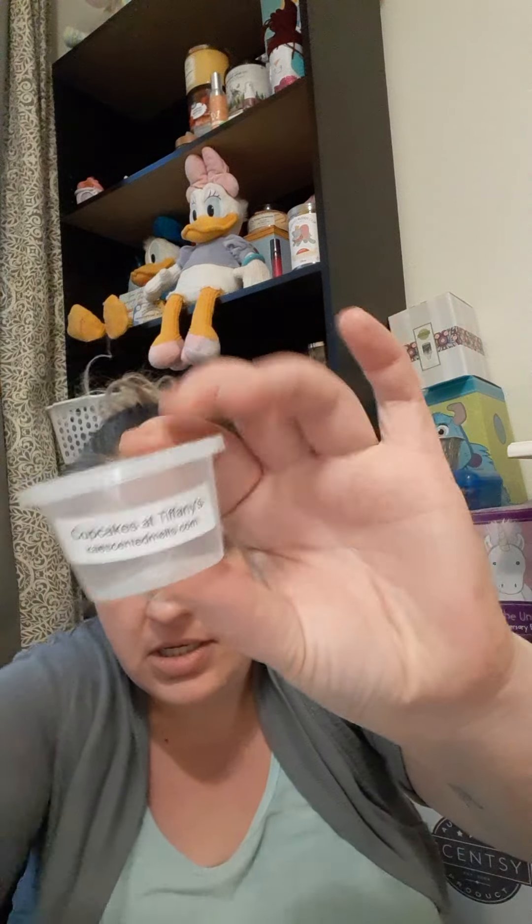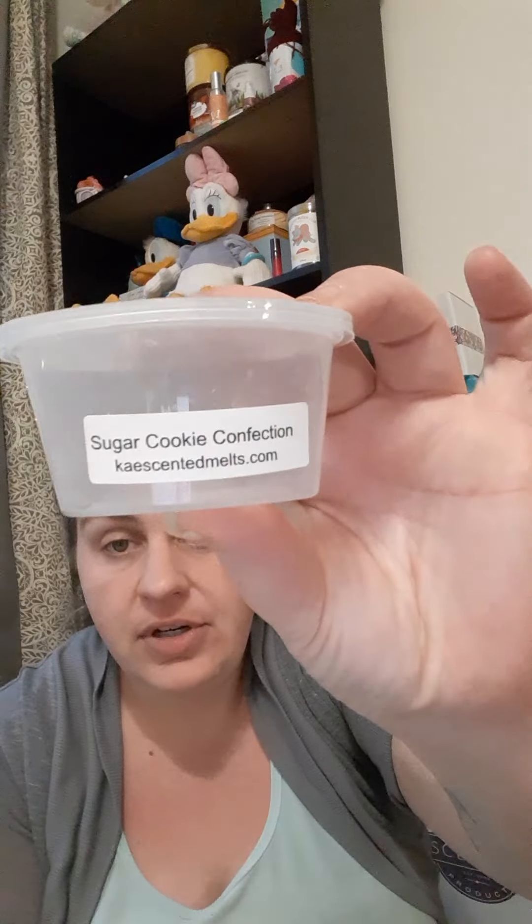Then I have two Cupcakes at Tiffany's from K's — a one-ounce and a two-ounce cup. It's your normal Cupcakes at Tiffany's which I love, but very very powerhouse — you could smell all the different things that go into it. Would repurchase. Then we have her Sugar Cookie Confection — this is literally pink frosted animal crackers with sprinkles. It has a cherry note, that vanilla cookie note, and the frosting. Very good.